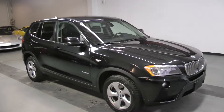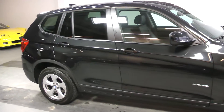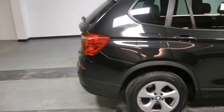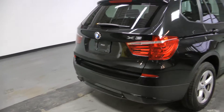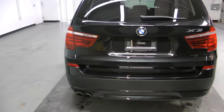Welcome to Canadian Auto Associates, here with our beautiful 2011 BMW X3 X-Drive all-wheel drive, finished in black on black. It's powered by a 3-liter inline six engine paired to an automatic transmission.